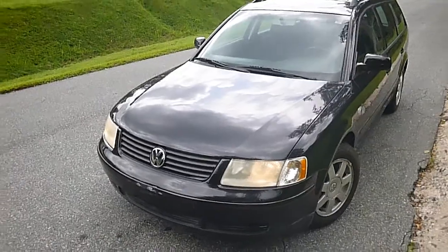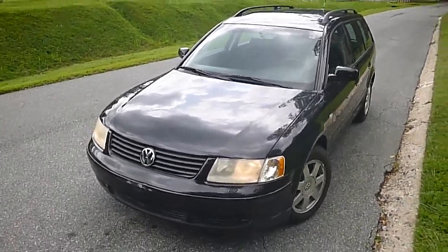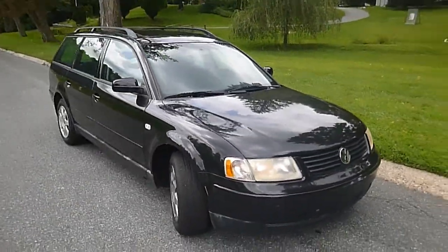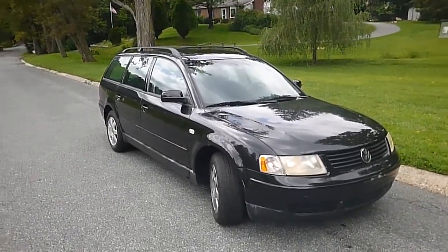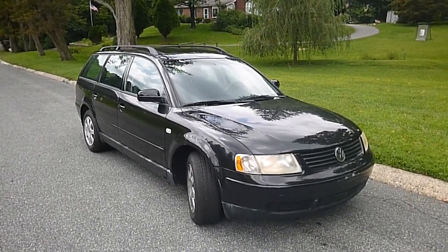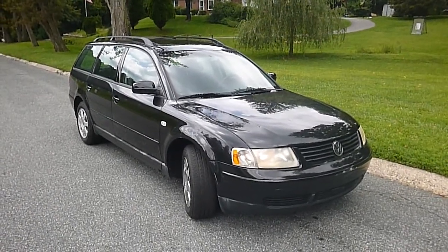Again, you have a 2000 Volkswagen Passat station wagon. It's a one-owner car with 95,000 original miles, which for a 2000 that's not a lot of miles. If you bid or make an offer on it, be prepared to buy it — we sell our cars, so make sure you have your money in line before you do that because it could be sold. We're going to sell it.